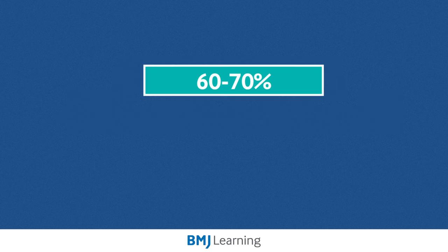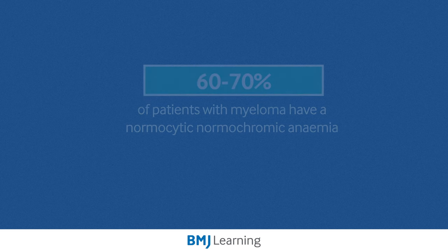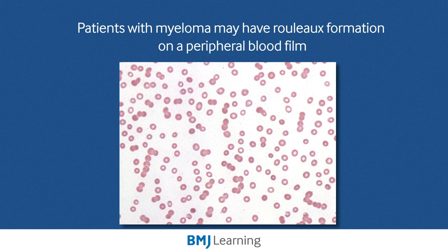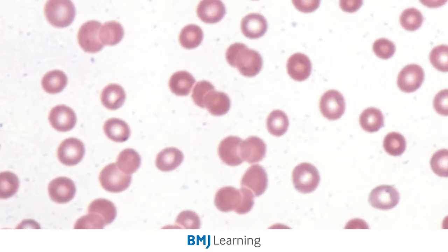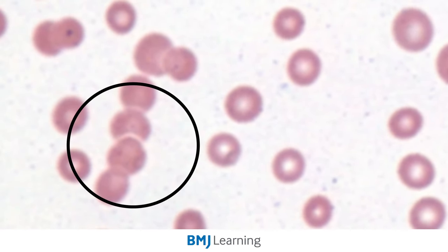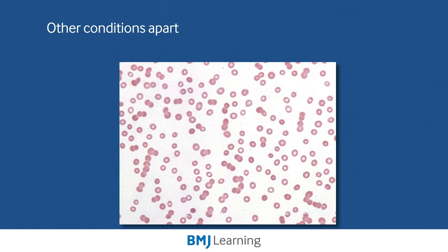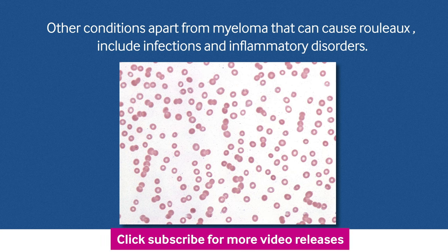At diagnosis, around 60–70% of patients with myeloma have a normocytic, normochromic anemia. Importantly, in the blood film, patients with myeloma may have Rouleaux formation that we can see here on the film. Rouleaux formation are clumps of red cells that appear like stacked plates on a blood film, and this can give us a clue that there is a high concentration of plasma protein in the blood. Other conditions apart from myeloma that can cause Rouleaux include infections and inflammatory disorders.